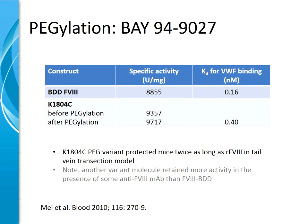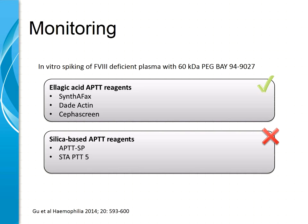Interestingly, in the original publication in Blood, the authors noted that another variant prepared during development had some degree of protection against monoclonal antibodies against factor VIII. The Bayer 60 kilodalton PEG molecule has already been characterized in terms of its capability to be monitored in our laboratories. In an in vitro spiking study with factor VIII-deficient plasma, some APTT reagents based on ellagic acid can be used for monitoring of this pegylated molecule, but others based on silica may not. This is an important topic for future phase III clinical trials and clinical routine settings.